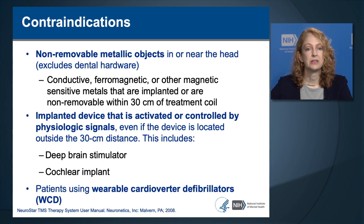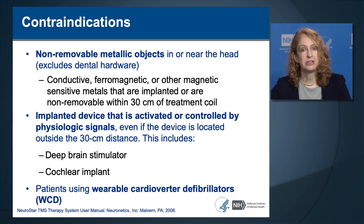There are some contraindications to TMS, such as non-removable metal objects in or near the head—this excludes dental hardware but includes metal in the skull or head. Conductive materials could have electricity induced in them under the TMS coil; ferromagnetic materials could heat up or be moved by TMS. Any magnetic-sensitive materials implanted and unremovable within 30 centimeters of the treatment coil are a contraindication. Another contraindication is an implanted device activated or controlled by physiological signals—even outside the 30 cm distance—including a deep brain stimulator or cochlear implant. Another contraindication is a wearable cardioverter defibrillator.